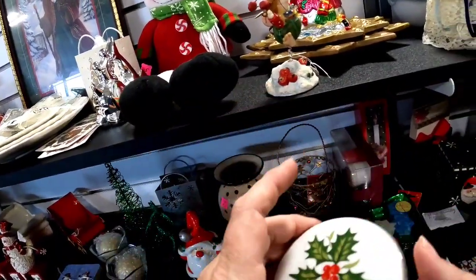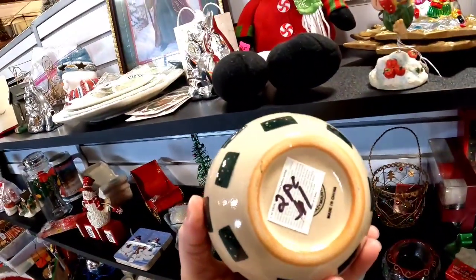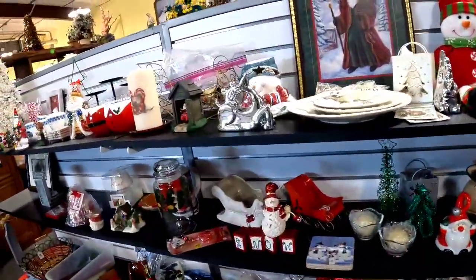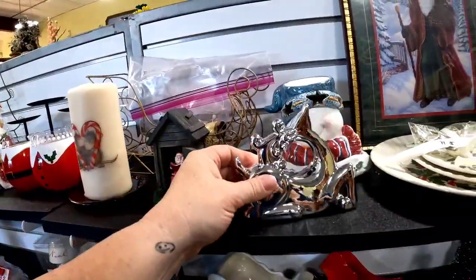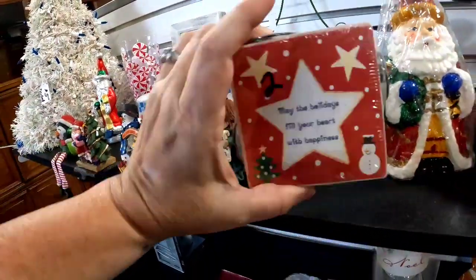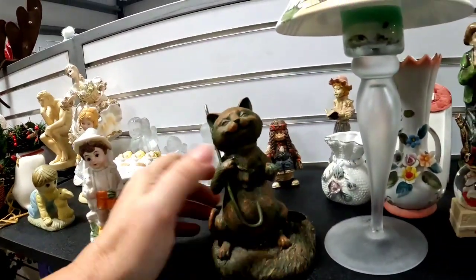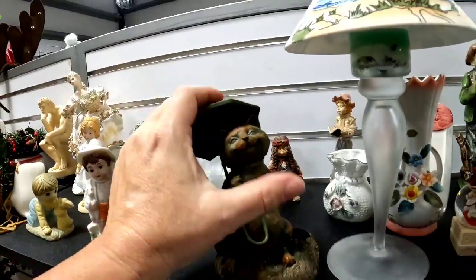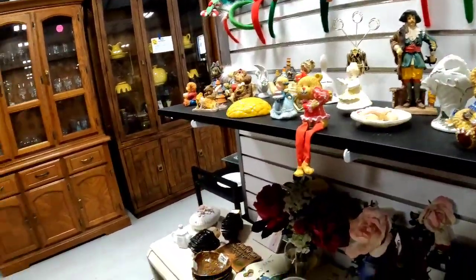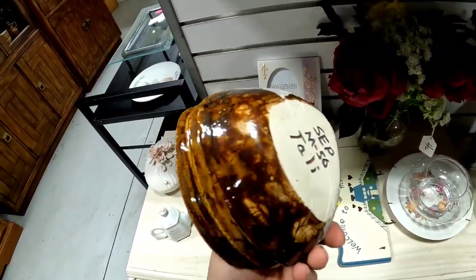This holly trinket box was made in Japan — I thought about getting it but ultimately put it back. This hat was two for $1, which wasn't horrible, but it had wax in it and I really hate removing wax from candles, so I left that one. They have quite a bit of Christmas stuff here. I was on the fence about these coasters — they were $2, probably sell for $10 to $15. And then this little cat with his umbrella that fell off — I had to put his umbrella back on.